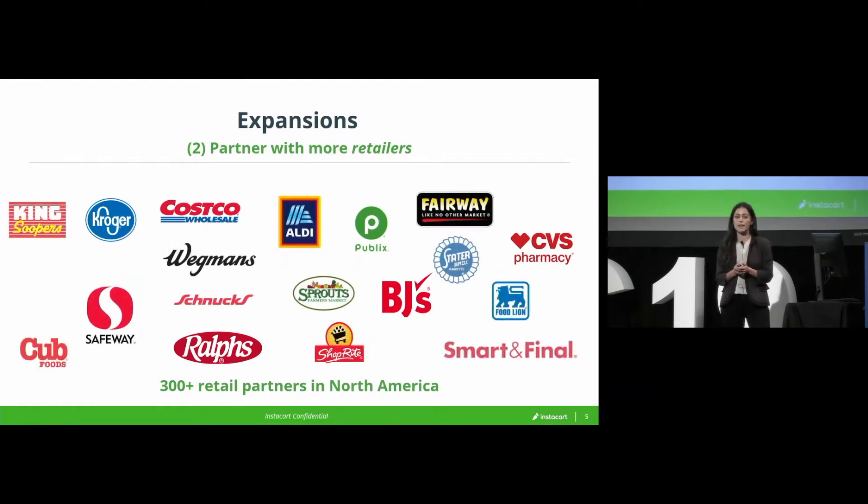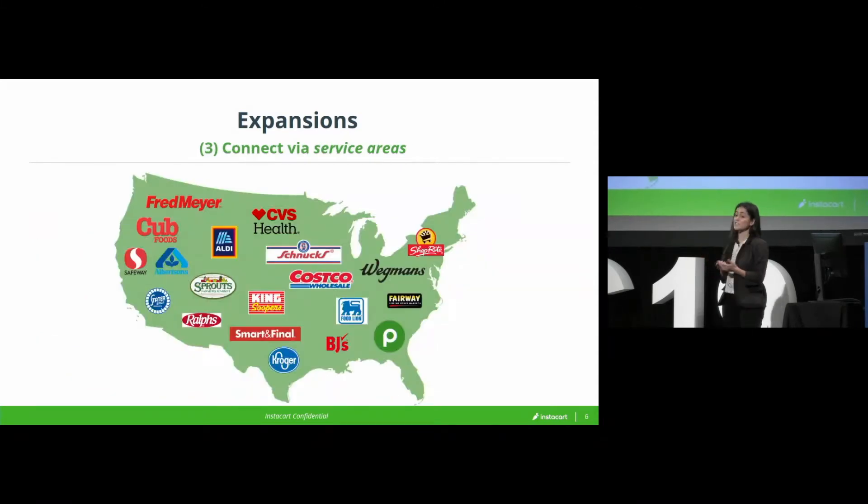This is just a subset of those we've signed over the past seven years. We now have over 300 retailers available. What I find interesting is the overlay of those two things — creating service areas for those retailers.